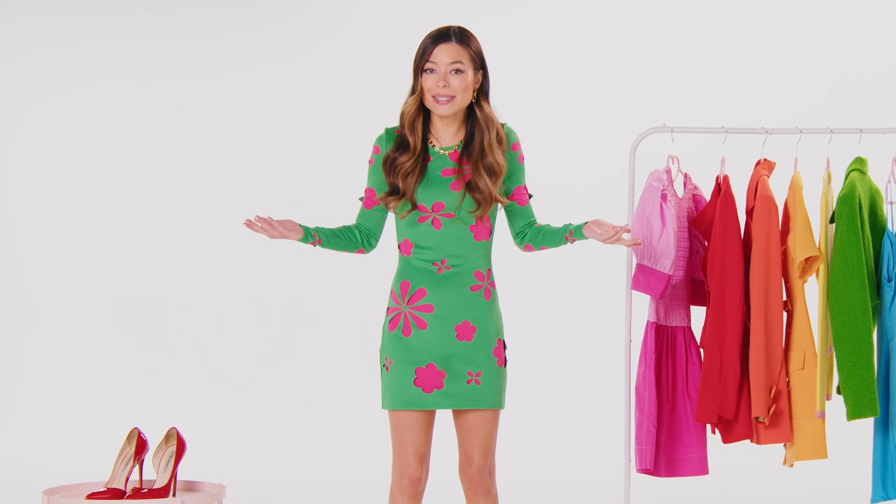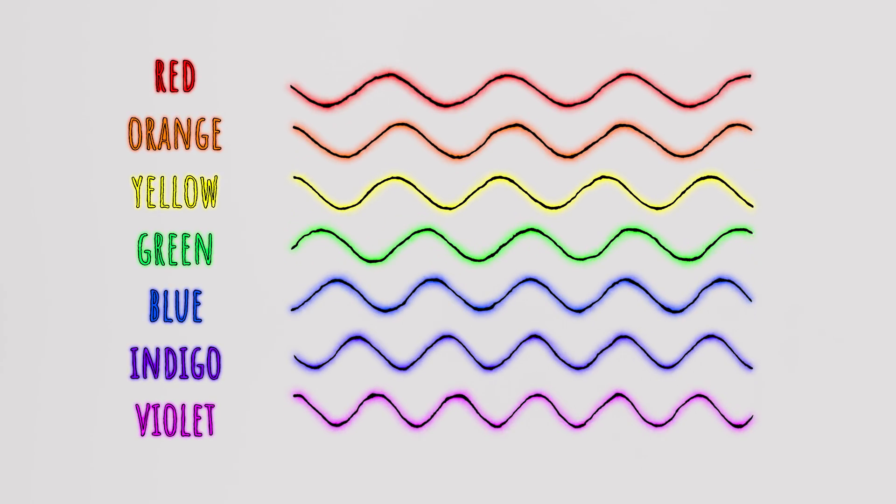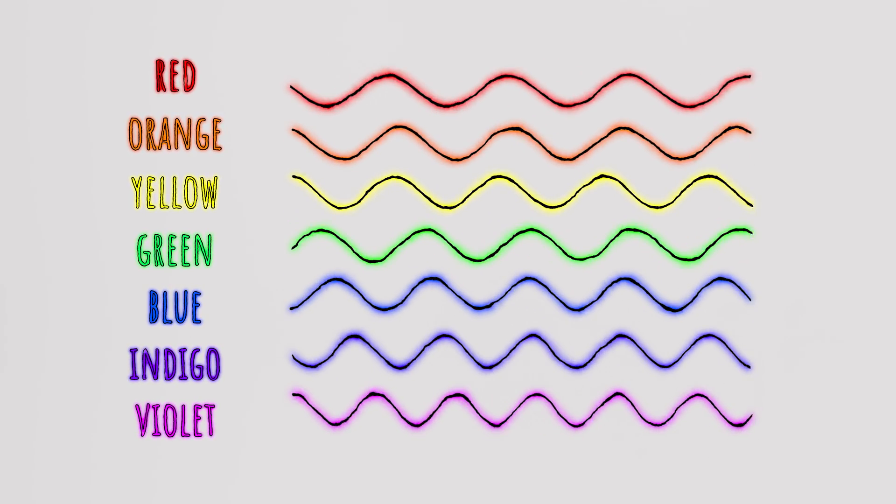And let's just pretend you do see the color — you still wouldn't be able to explain or describe it. The same way you couldn't describe blue to someone who has never seen it before, because we can only see our own visible spectrum and nothing else.